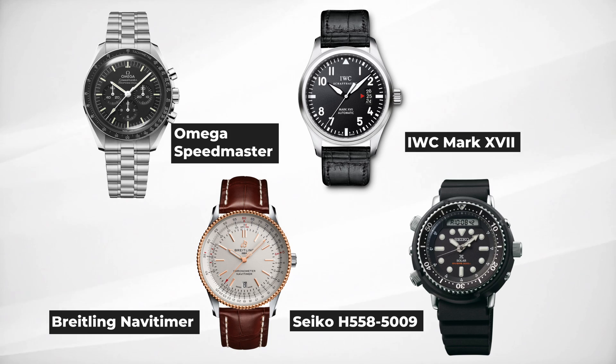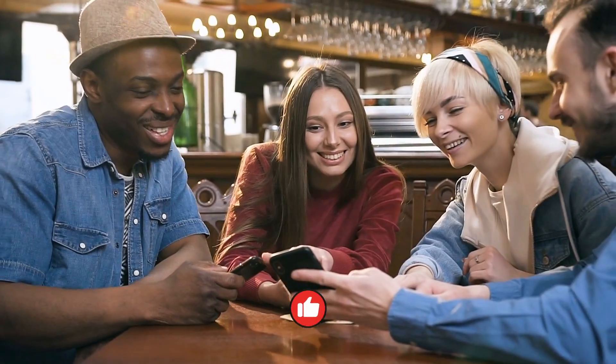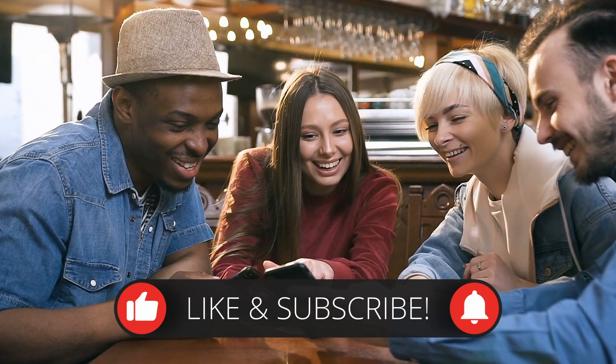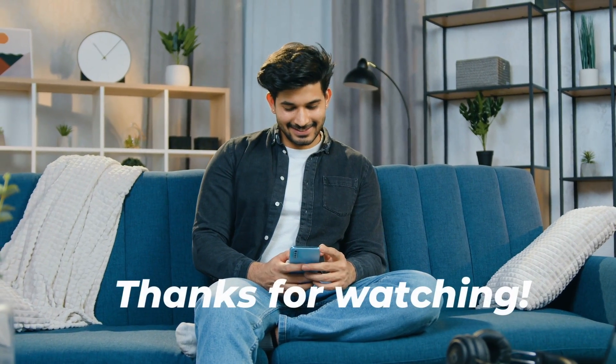By the way, did you catch the answer to our trivia question? Yes, you're right! The iconic actor sported an Omega Speedmaster in Top Gun. If you enjoyed this video, don't forget to hit the subscribe button and bell icon to get notified when we release more exciting content like this. Thanks for watching, and we'll see you in the next one.